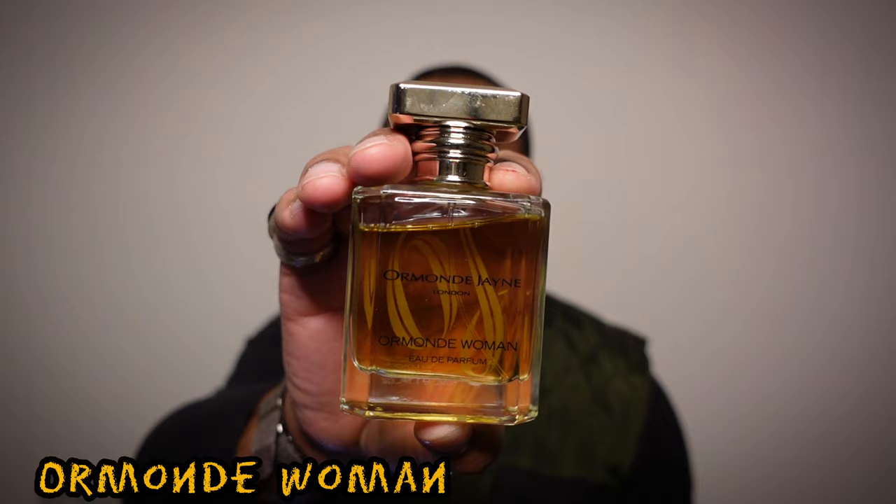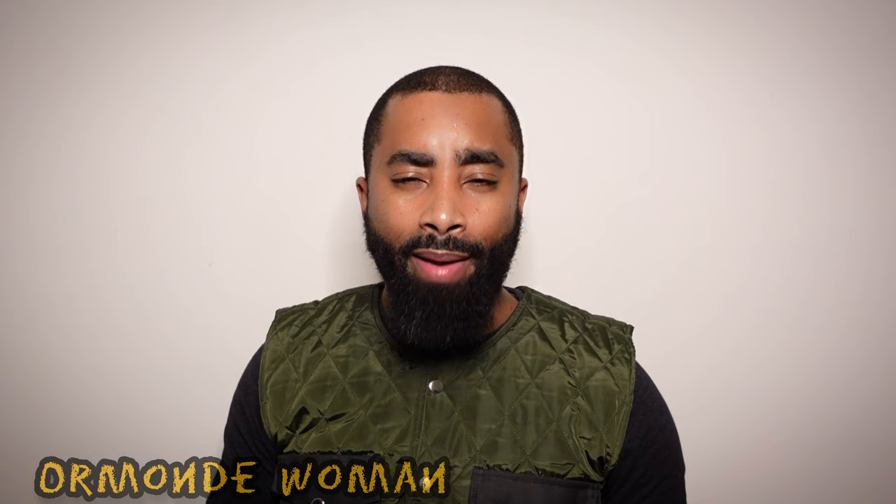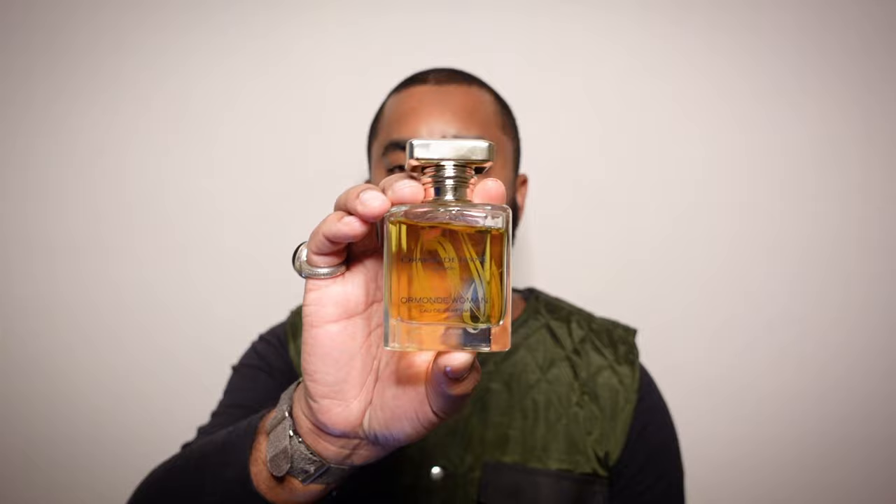The next two fragrances are from the House of Ormond Jayne. This one is Ormond Woman — I chose it over Ormond Man after watching a few videos. There aren't many reviews of Ormond Jayne fragrances, let alone Ormond Woman or Man specifically. It's a cheaper fragrance — I found it unisex as well. I wasn't head over heels for it but I found a 50ml locally and picked it up. Ormond Woman was released in 2002 and has grass, cardamom, violet, jasmine, and vetiver. I only tried it once and wasn't impressed, but I got it for a steal.